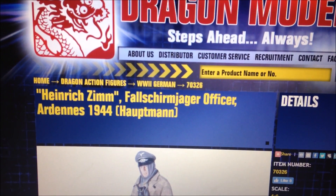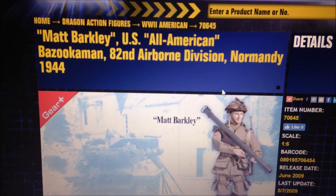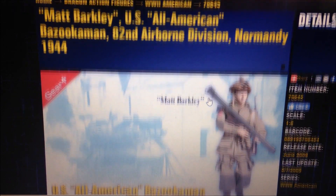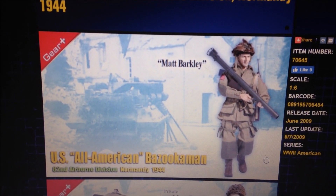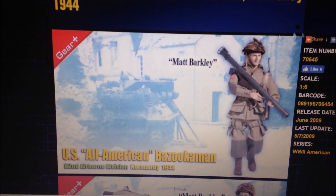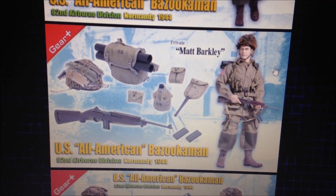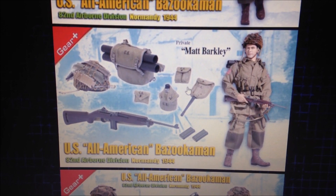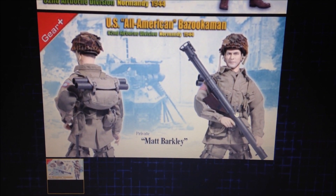Number six is an American figure — Matt Barkley. This is one I've also never seen pop up before; I just saw this one on the Dragon website recently and didn't even know it existed. He is really cool looking. I love his uniform and the equipment looks really cool as well — really another beautiful figure.